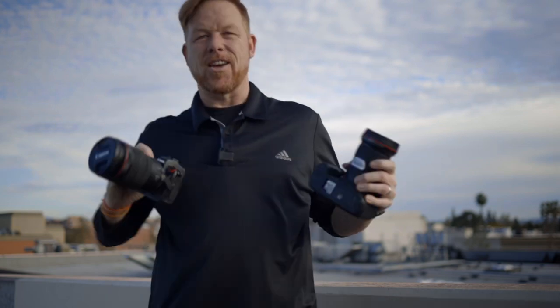It's Wes. Welcome to another video. Today we're going to do a comparison of image quality between the Canon EOS R and the Canon 5D Mark IV. Which takes the better image? Let's go.